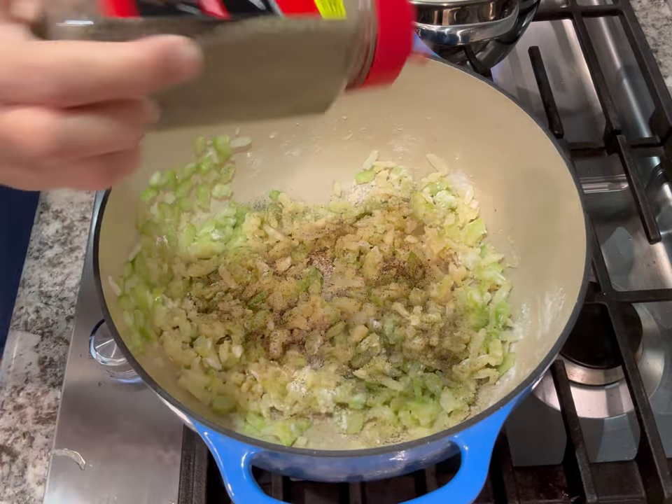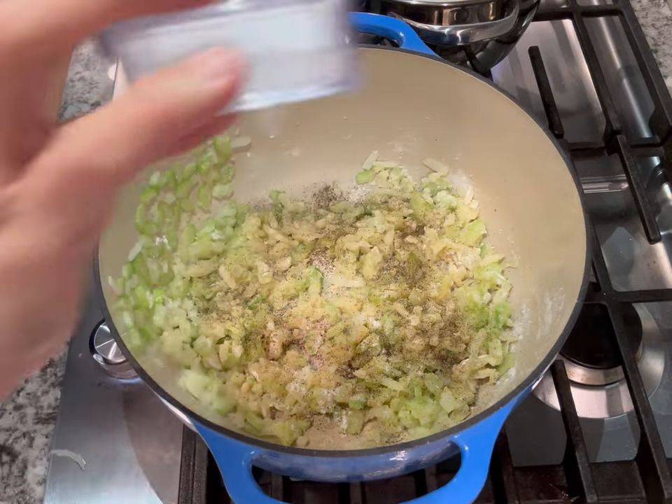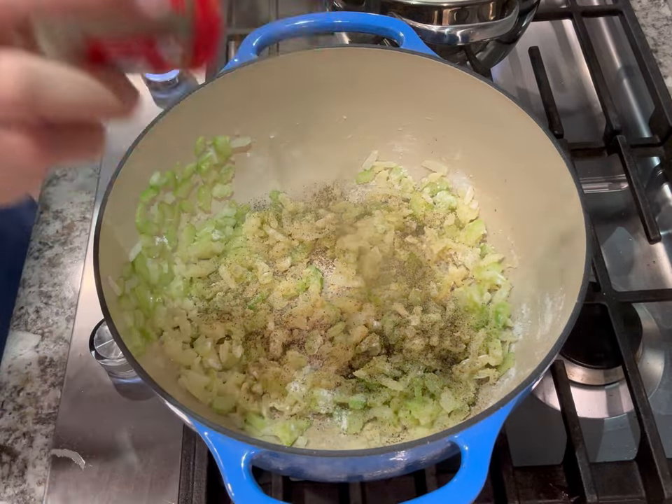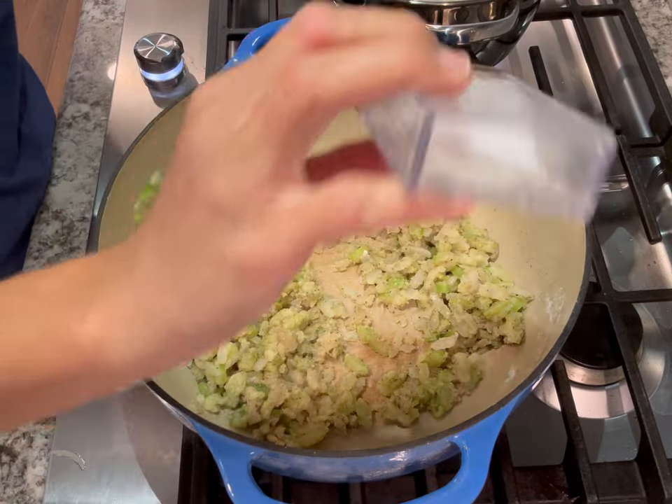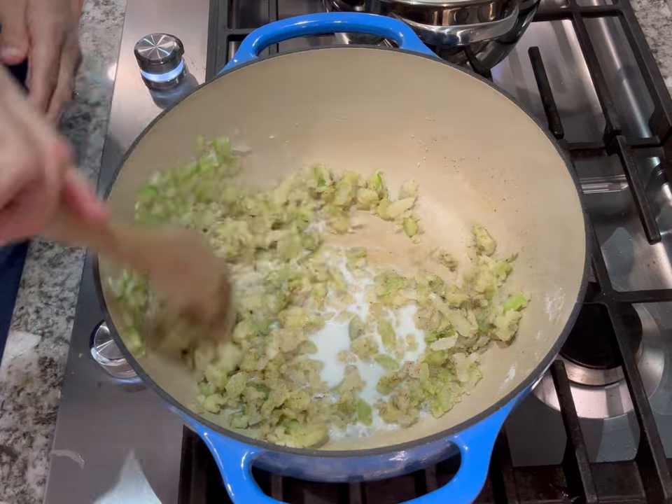Then I added some flour, salt, pepper, and some poultry seasoning. You can leave the salt out — that's optional. The poultry seasoning though is one of the most important seasonings here — it really adds that chicken pot pie flavor.